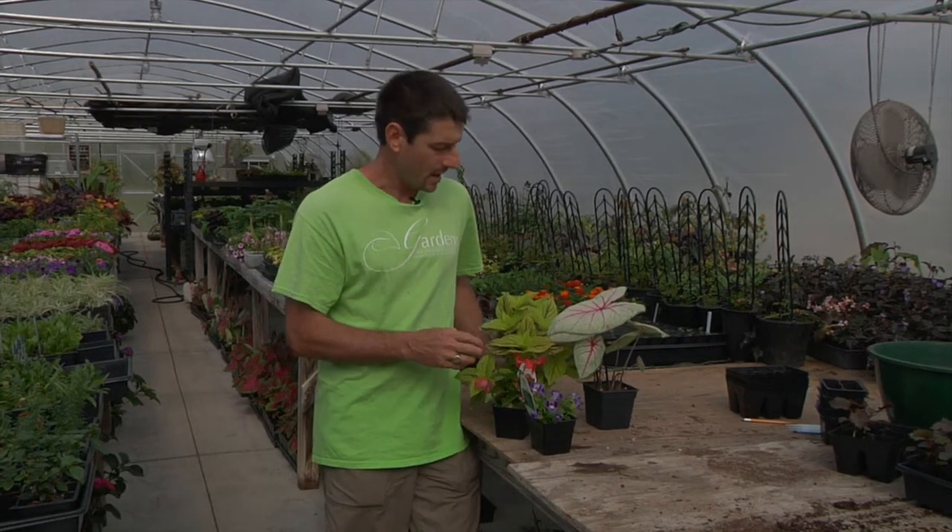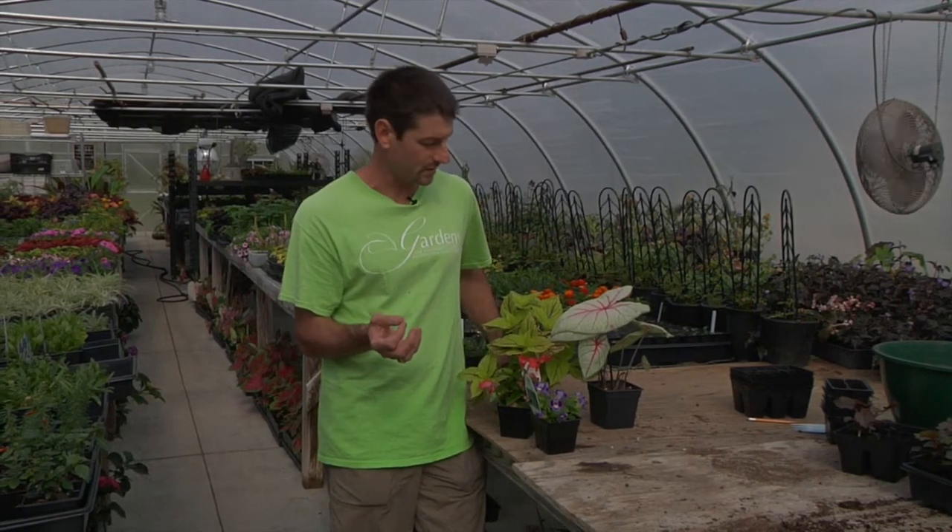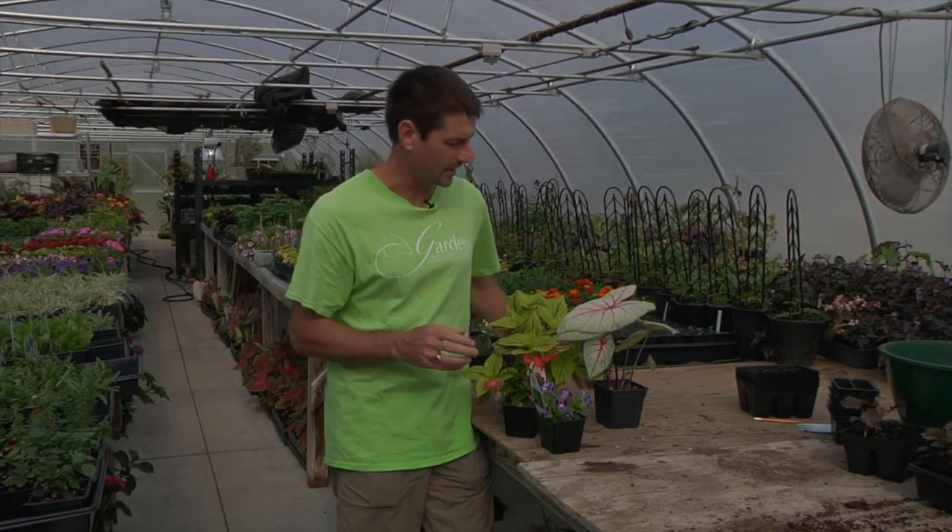And then coleus — there's an endless array of coleuses we'll have for sale. Many of the coleuses will do fine in shade, but all of them will do fine in full sun that we sell at the Plant's Health.